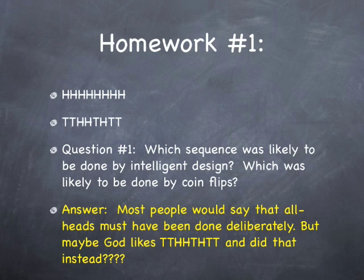I've got all kinds of very interesting answers here. Most people would say that all heads must have been done deliberately — I mean, how could they all have just been turned up heads? But maybe God likes something that looks like this, or maybe it spells out some name or something. Who knows? Who really knows, right?